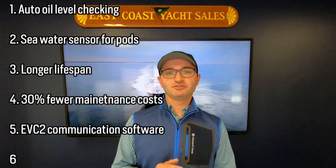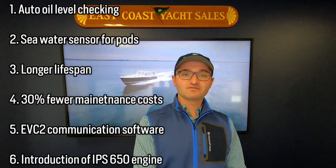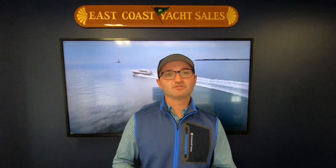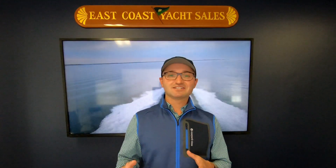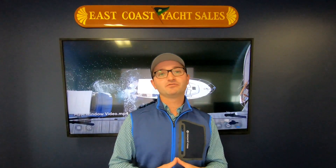The sixth and final thing is really going to appeal to those with a heavy foot. Volvo still has the IPS 500 and 600s, and they're now introducing the IPS 650, off of a 480 horsepower engine, which will get you a couple extra knots depending on what boat you're running. These are the six things you should be aware of with Volvo's new products. If I've missed something, please write me an email using the information below this video, and hopefully we'll see you out on the water.